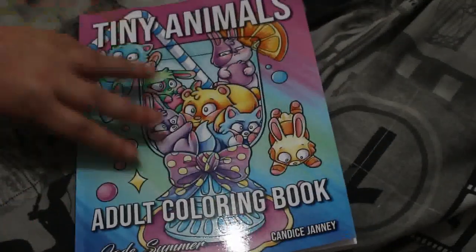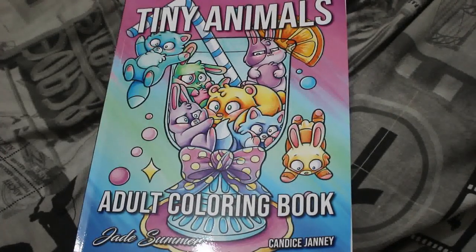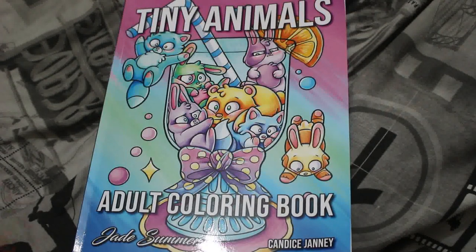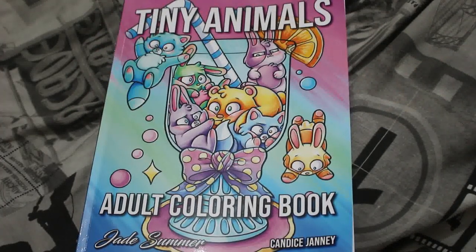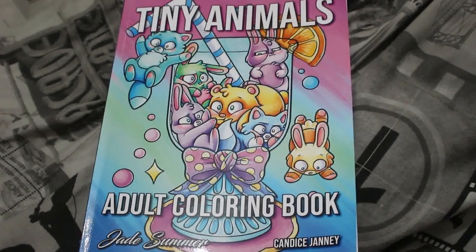So that is the very newest Jade Summer book. I'm surprised I got it as quickly as I did. You will be seeing me colouring this one, and you will be seeing me colouring it with Jennifer — potentially next week if I feel up to doing it, it depends on lots of other things. I hope you've enjoyed this flip through and I will see you again as soon as I can. Bye everyone!